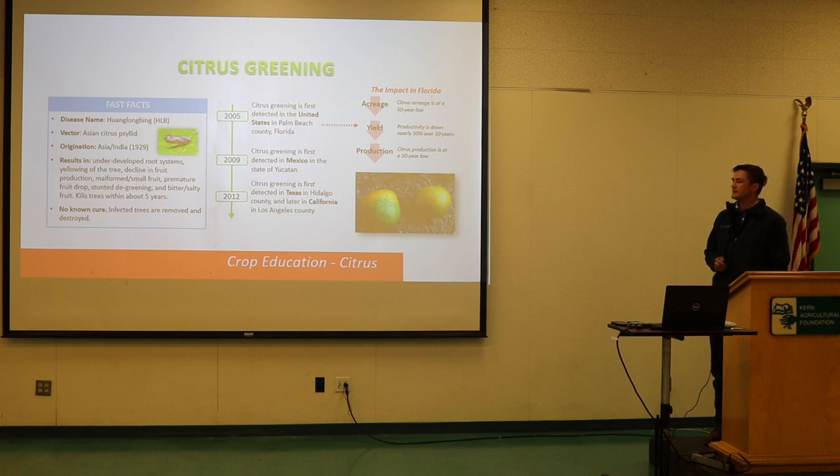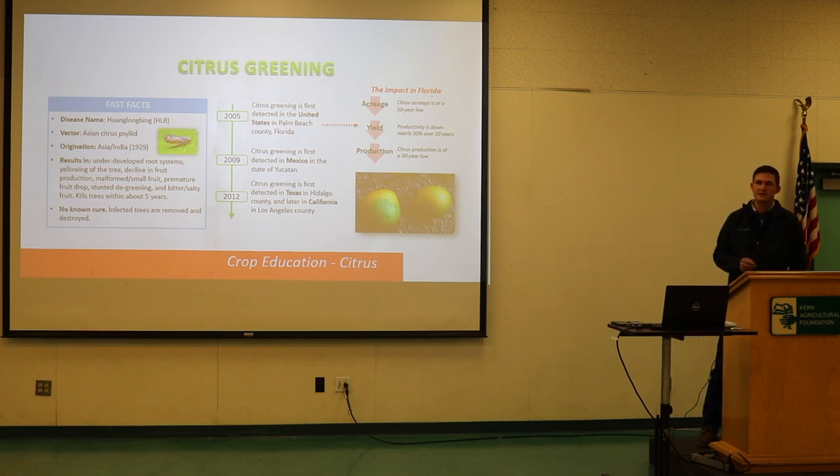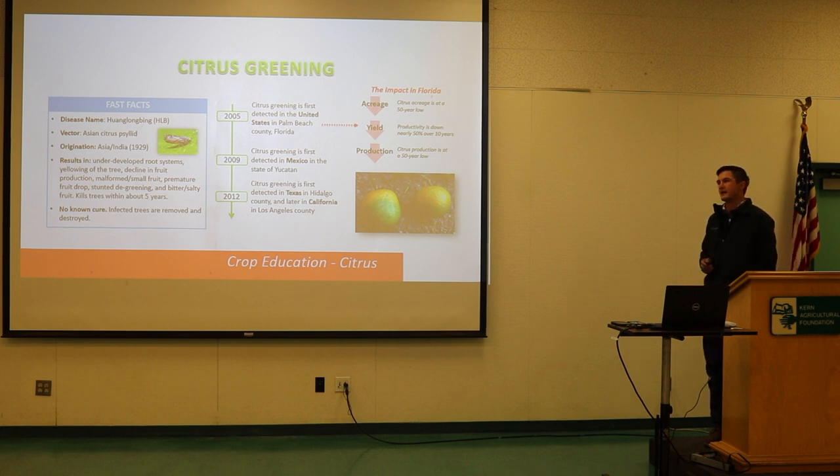You can't physically treat or test every single tree, so you're just trying to reduce the population of the vector that could carry HLB. Once the disease is in the tree, the tree is done.